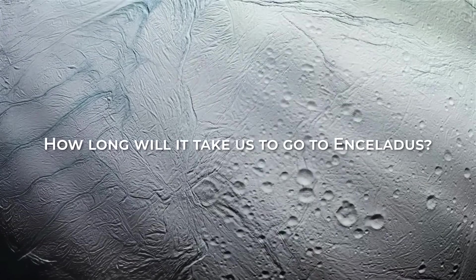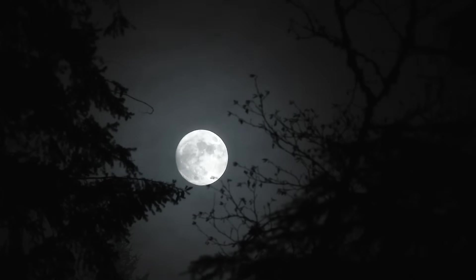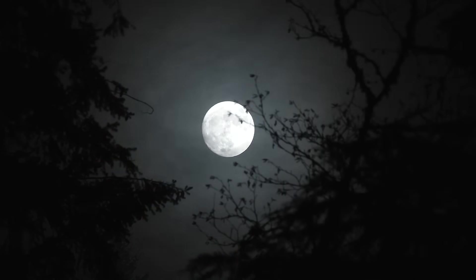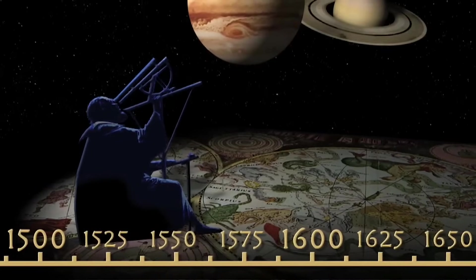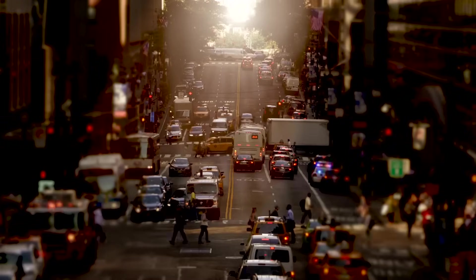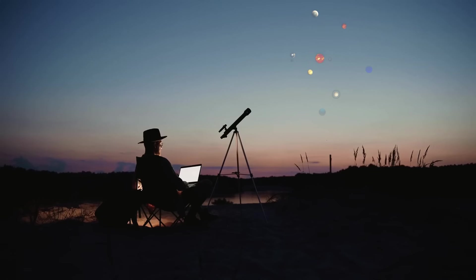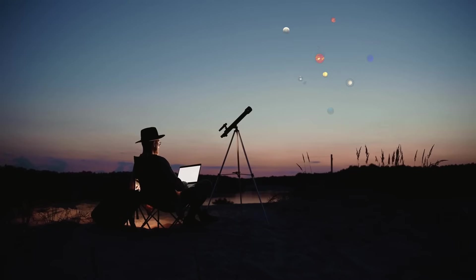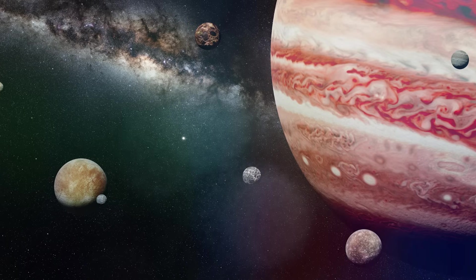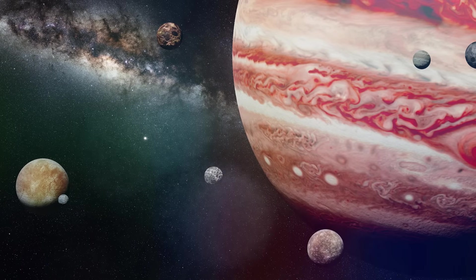How long will it take us to go to Enceladus? Moons have always captivated humanity with their fascinating nature — whether it be our very own Earth's moon or the Jupiter moons first observed by Galileo in 1609. These celestial objects hold the key to our past. Locating these moons within our solar system is a simple task; just take a quick glance around. Jupiter and Saturn boast a multitude of moons, but some shine brighter than the rest.